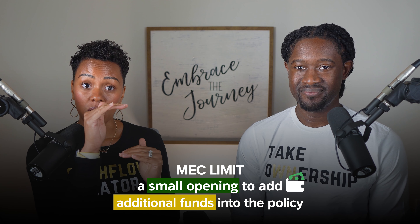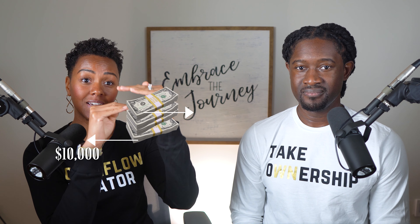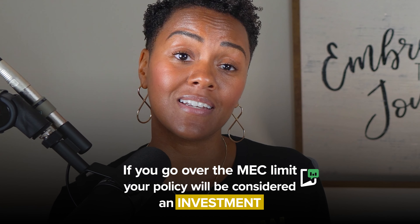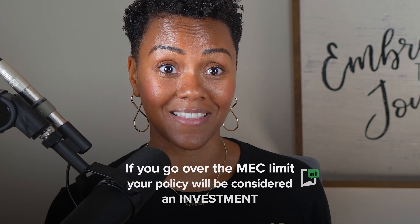The MEC limit is a small window — a small opening — where you can add additional funds into the policy in addition to the base premium. For example, with Darius's specific policy, he could pay $10,000 as the first ceiling, and then there was a little window where the insurance company said you can put $4,000 more up to the MEC limit — that is the ceiling. You could not pass that, or else the policy is going to be considered an investment and the entire growth moving forward is going to be taxed.